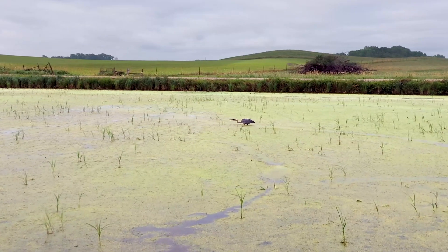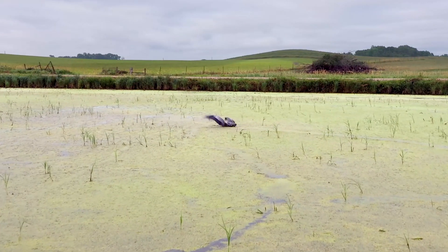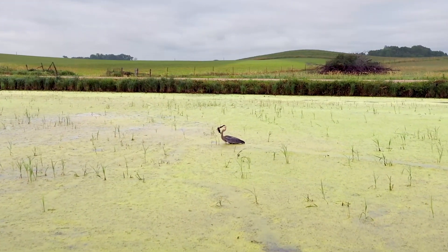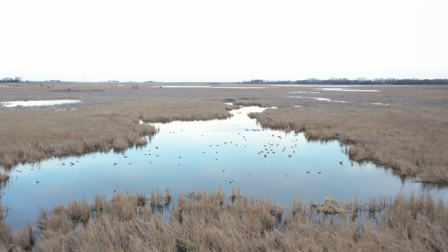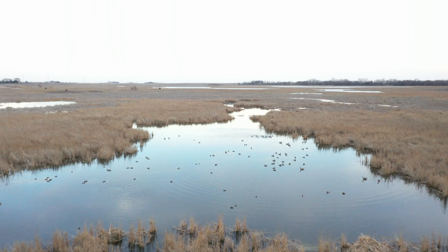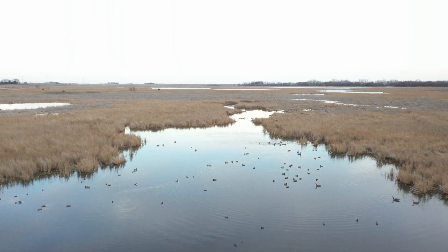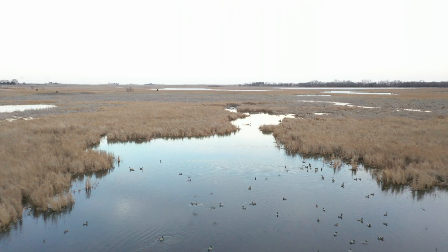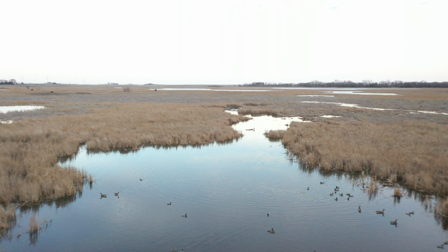Wetlands are critical habitat for hundreds of species of wildlife and plants found in Iowa. The gentle slopes of wetland basins and variable water depths create unique zones for plants to grow, or places where animals — including a diversity of invertebrates, amphibians, reptiles, birds, and mammals — can find food, water, and shelter.